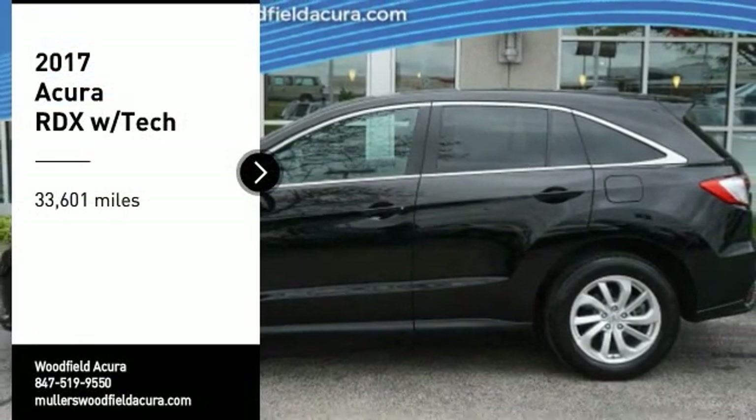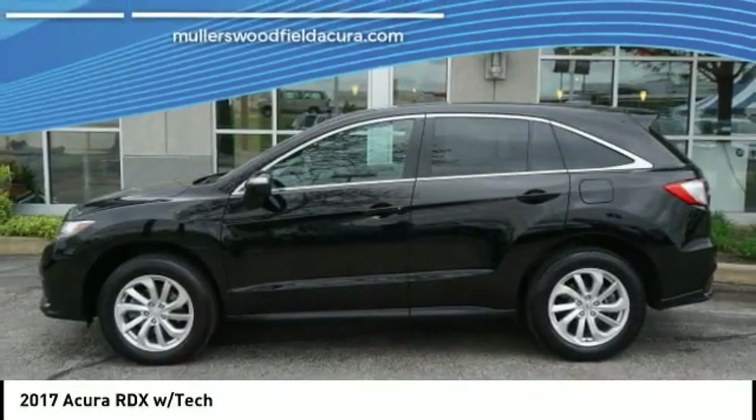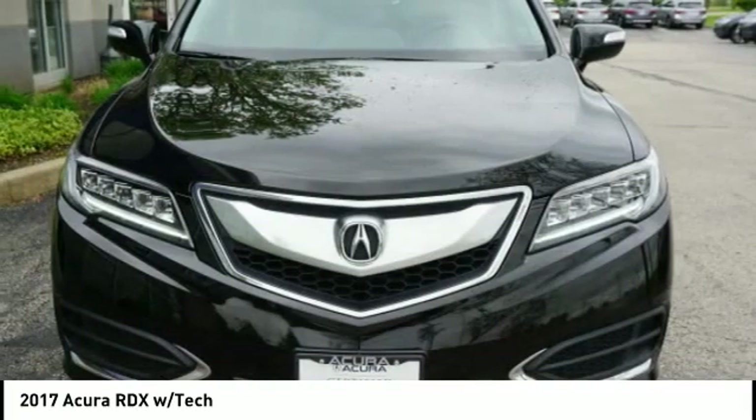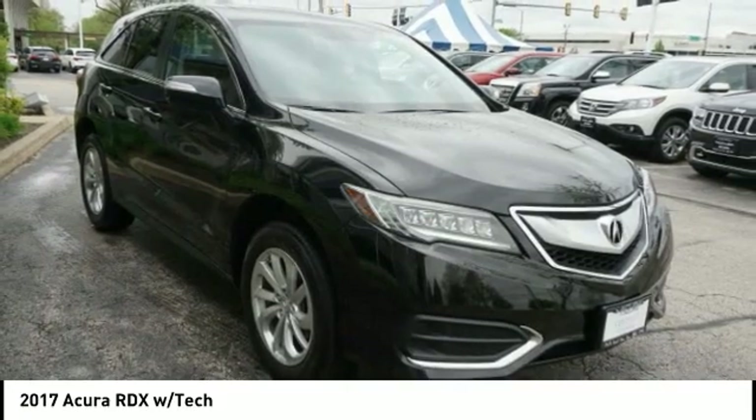Stop by and take a look at the 2017 RDX. Viewed as Acura's answer to BMW's sporty X3, the RDX offers a stylish interior, plenty of sport, and a nice amount of utility.